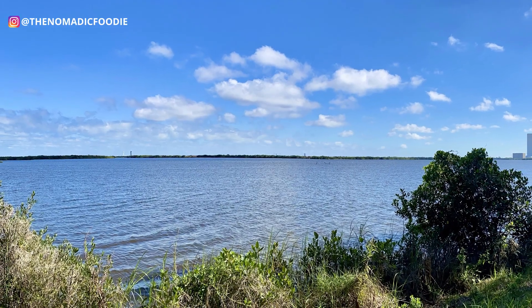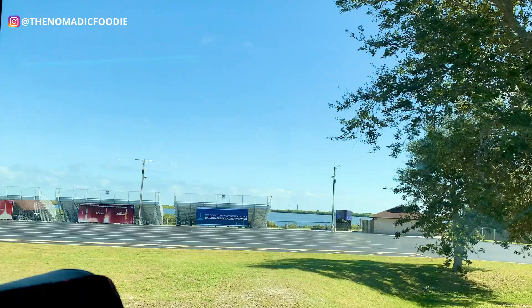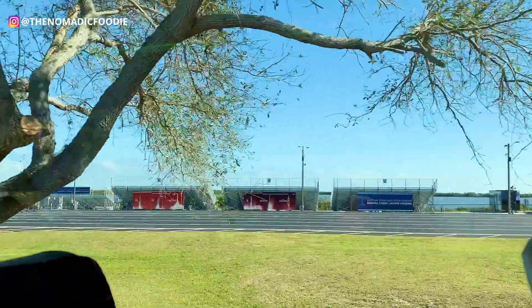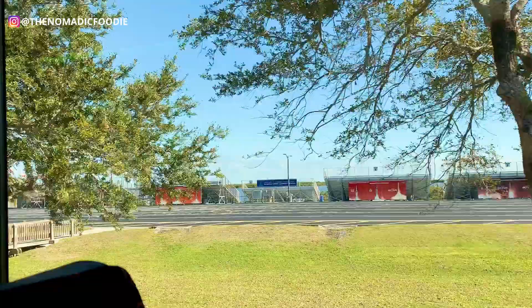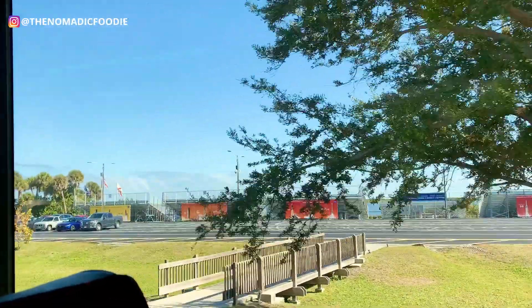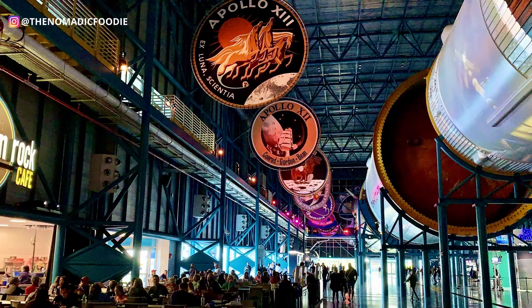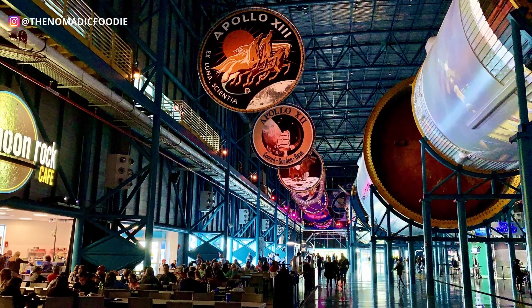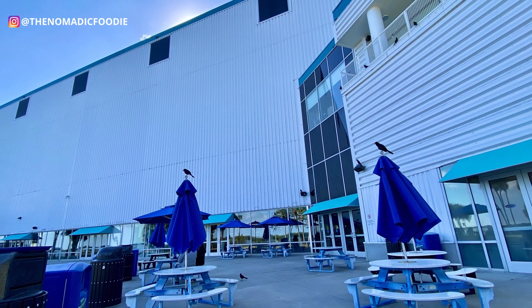The Apollo Saturn V Center is located close to Launch Complex 39 — you can see it from here — and this is the spot where a lot of history has been made. Maybe you've seen it on TV, but you can see it in person here. These are the bleachers where people sit to watch launches. There is a restaurant here if you get hungry, but I recommend bringing your own lunch, which is what we did — we just ate at one of the picnic tables outside.